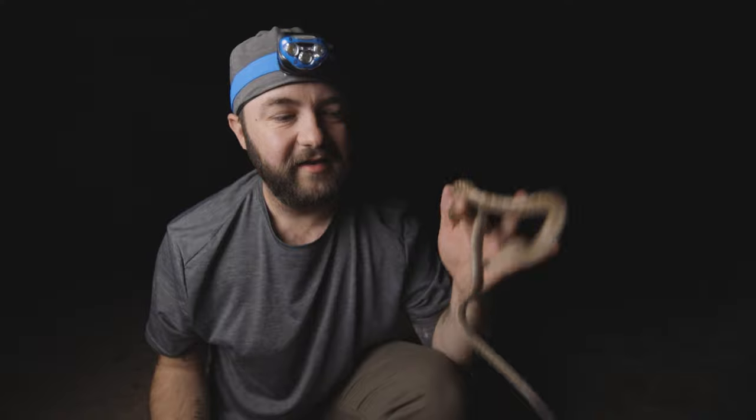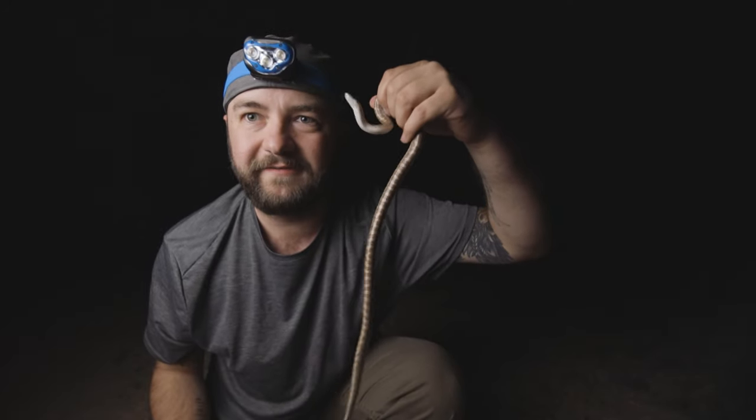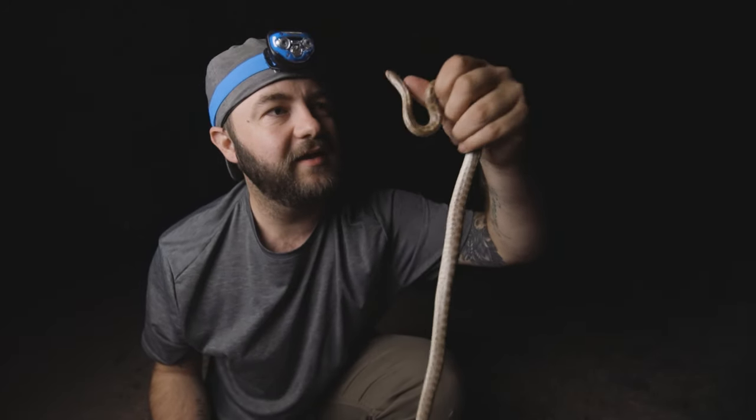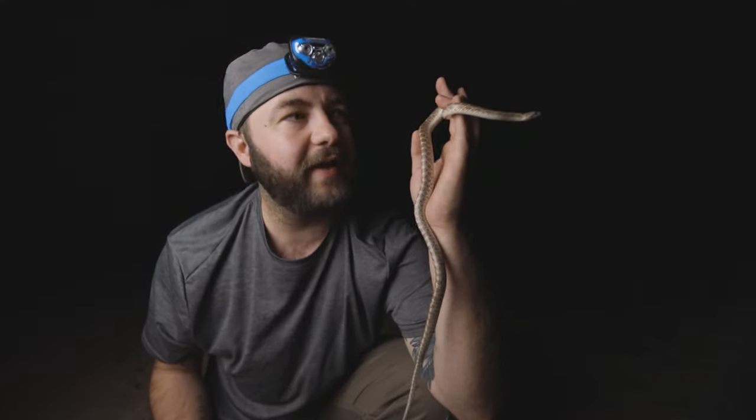Here's another look at this glossy snake — they're really cool little snakes. This is about an average-sized adult; you can see he's pretty skinny with a white belly.